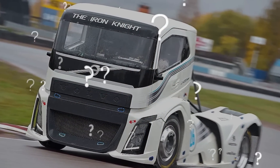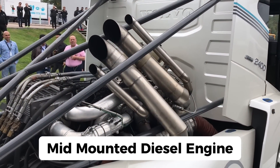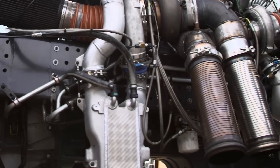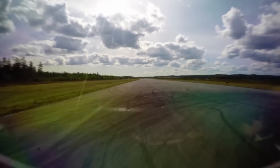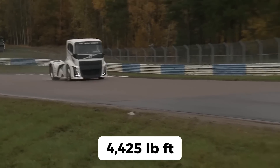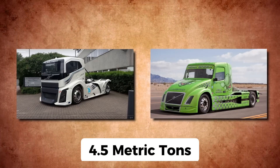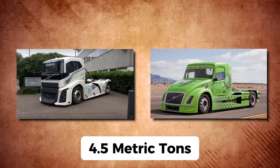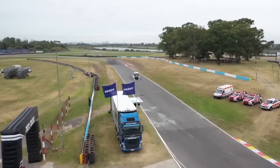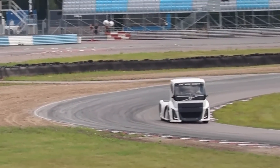But how does a truck manage to reach speeds that could make even seasoned race car drivers feel queasy? The Iron Knight houses a mid-mounted diesel engine supercharged with four turbochargers. To keep that beastly engine from overheating, it's cooled by a water-cooled intercooler. This combination produces a staggering 2,400 horsepower and 4,425 pound-feet of torque. The truck also weighs significantly less than its predecessor, tipping the scales at just 4.5 metric tons. And here's a kicker: it uses the same gearbox you'd find in a standard Volvo FH series truck.